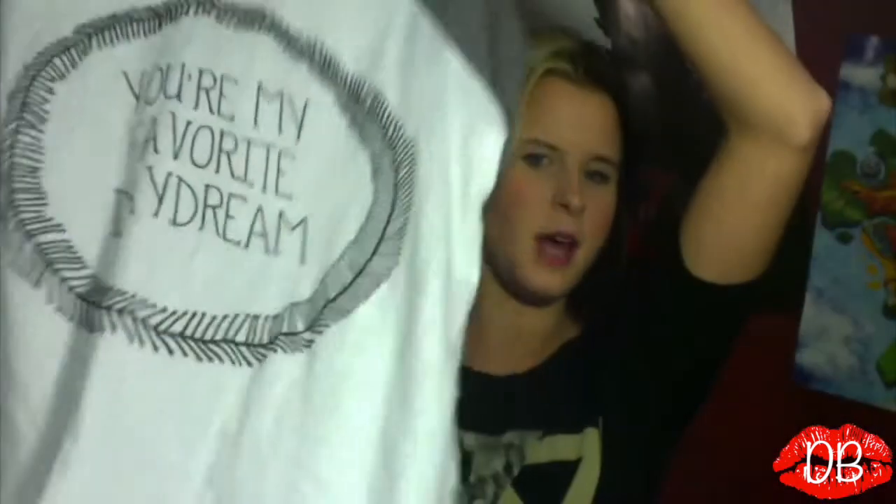I also got a basic white tee with a little pocket that can be used as a layering piece or worn on its own — it'll even work into summer, which I love. Then the next shirt is another favorite: a graphic tee that says 'You're My Favorite Great Daydream' — it's a baseball tee with gray sleeves. Those are all the shirts from Charlotte Russe. I think I wound up spending about eighty bucks total — five shirts all around fifteen to sixteen dollars each.